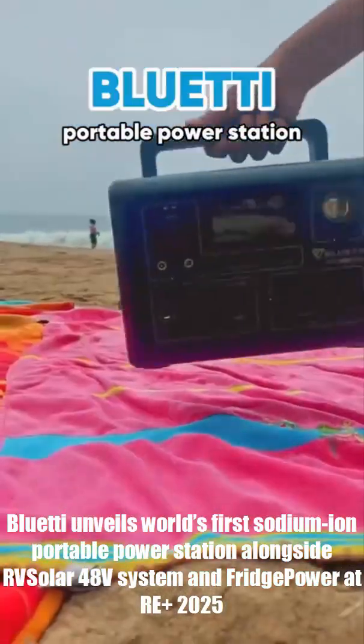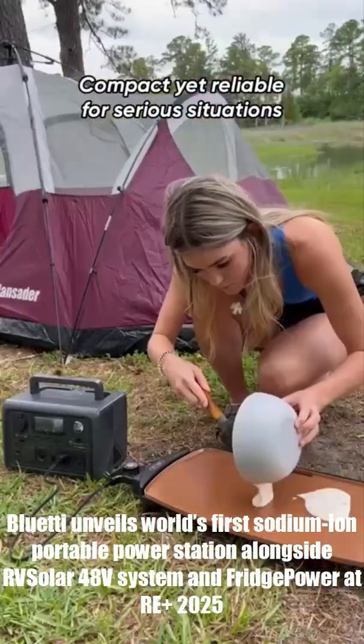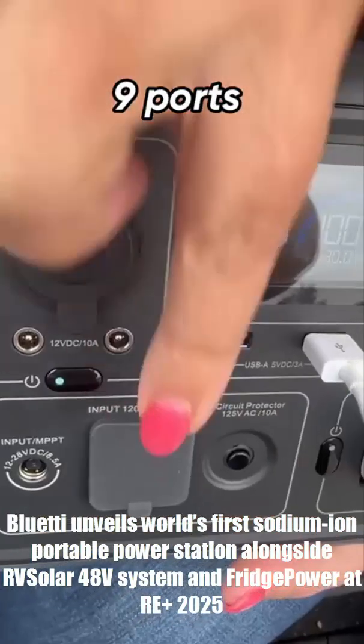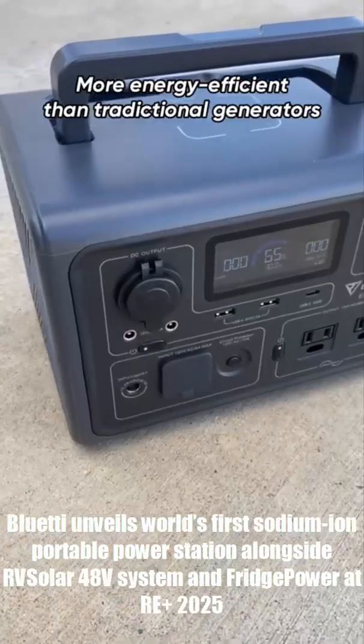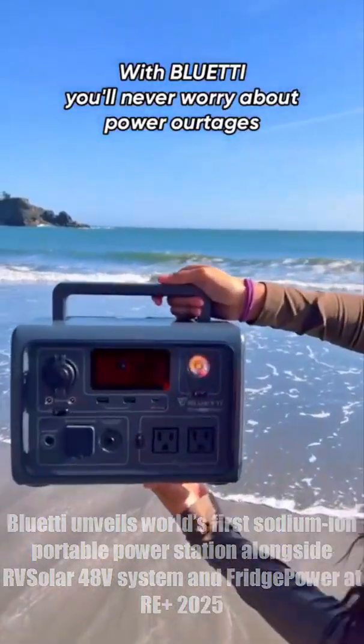And that's just one of three new launches. Blue Eddy also dropped the fridge power backup station and the RVS 48 volt system for RVs and off-grid living. Portable power just leveled up. Would you trust sodium ion over lithium? Let me know below.